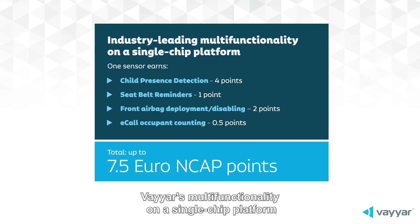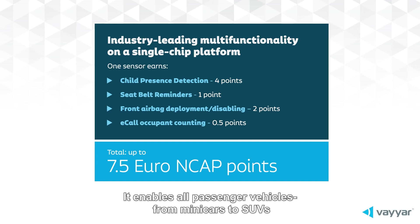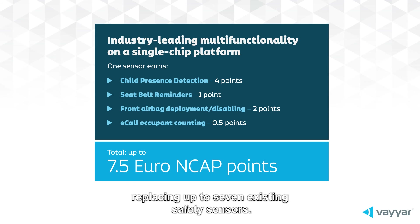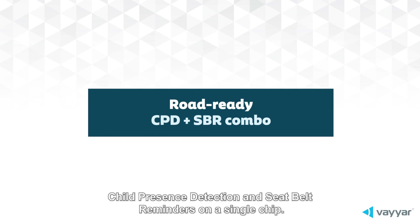Viar's multifunctionality on a single-chip platform is enabled by the industry's highest angular resolution and widest field of view, delivering the ultimate in-cabin monitoring. It enables all passenger vehicles, from minicars to SUVs, to earn up to 7.5 Euro NCAP points with one sensor, replacing up to seven existing safety sensors. The road-ready application combo supports both child presence detection and seatbelt reminders on a single chip.